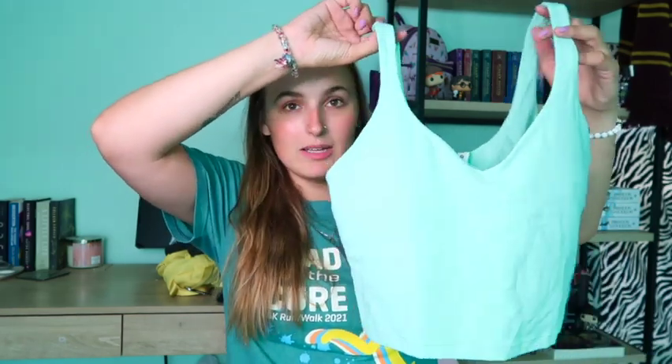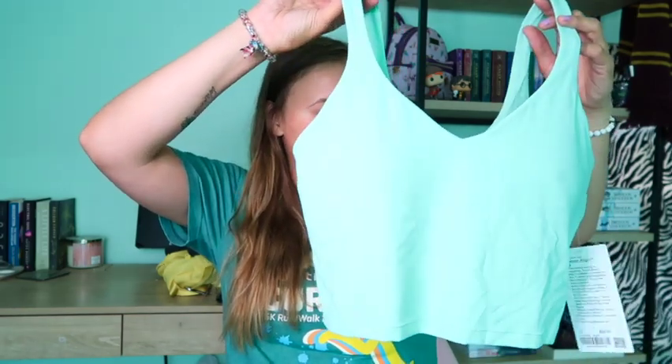So I picked up the Align Tank in the cropped size, and this is a size 12. I do have a size 10, but it's a little too tight in the chest area, so I picked up a size 12 and I think it's going to fit me a lot better. I think I also need to go ahead and order it in black and white, but this one is the mint green — creamy mint — and I'm so happy to finally have something in that color.